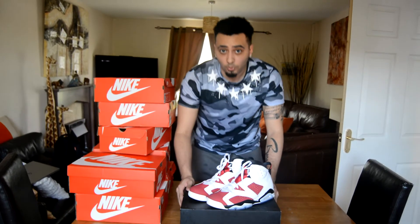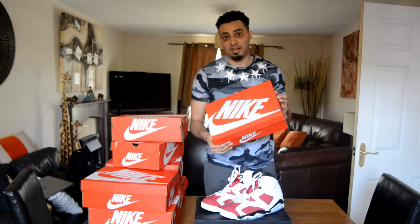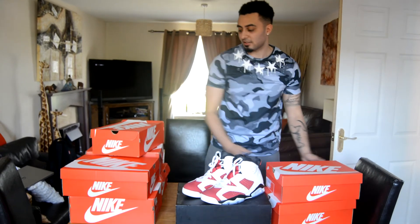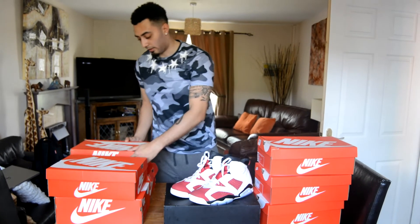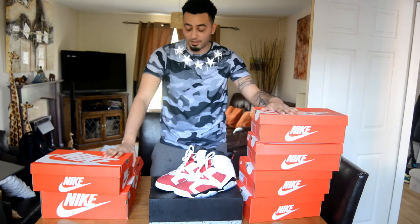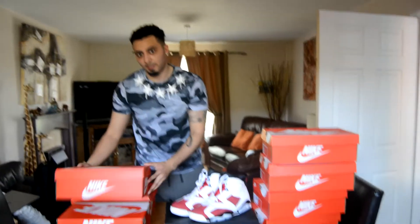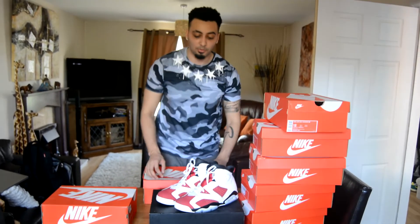I've had all these pairs for a while and I try and look after them as much as possible. I like to stay with the brand Nike because I think it's one of the best for trainers — I like the designs, they're very comfortable and very popular. Most of my clothes are Nike. That's my collection, thanks for watching, holla at your boy, peace.